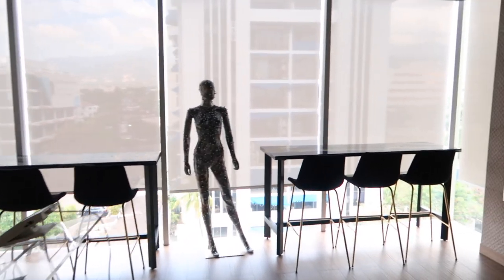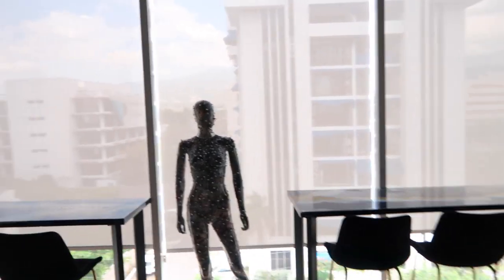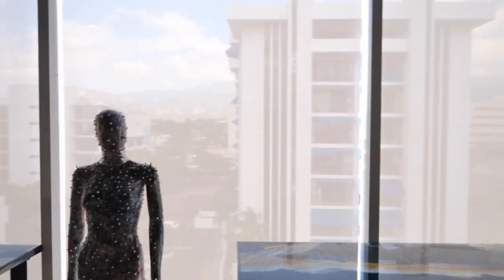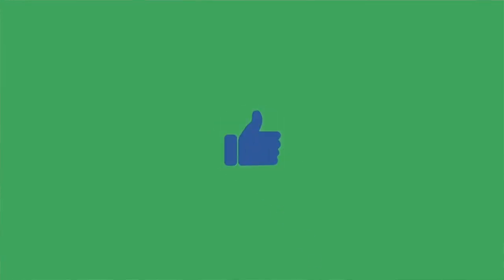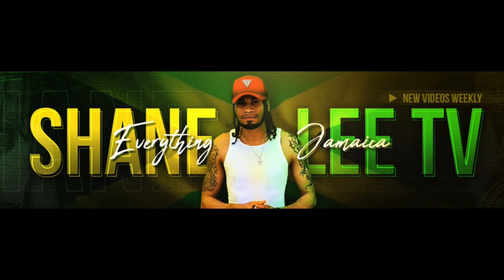I hope you all enjoyed this tour of R Hotel and will come and experience it for yourself. It's truly one of my favorite places to stay in Kingston. If you liked this video, give it a thumbs up and subscribe for more videos about everything Jamaica. See you soon, I'm out.